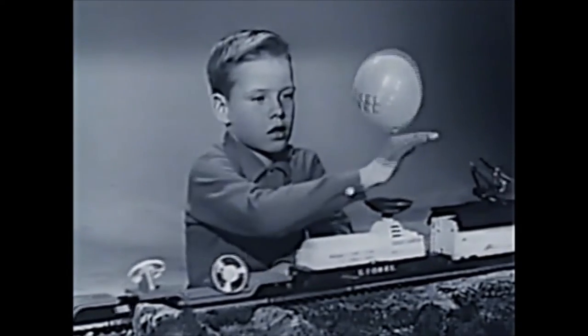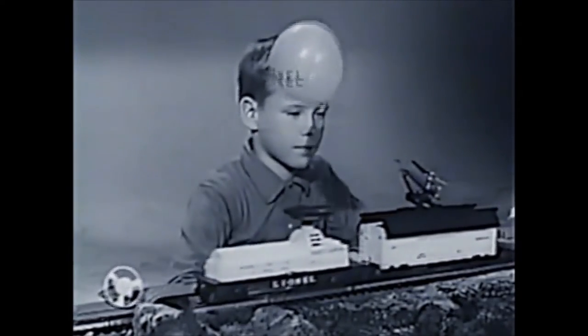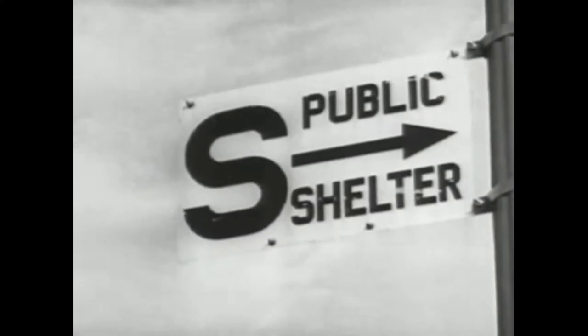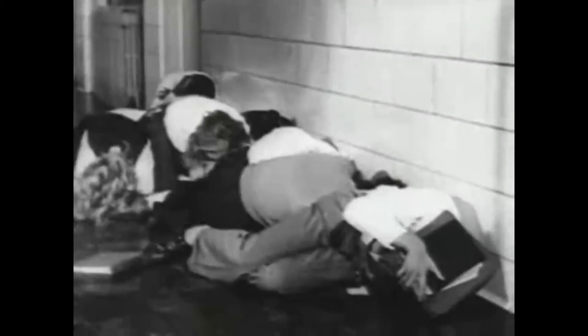The U.S. and the Soviet Union were in a race to conquer space and the technology to deploy nuclear warheads via missiles instead of bombers. Meanwhile, American citizens were instructed in the location and use of civil defense shelters and how to duck and cover from a nuclear attack.